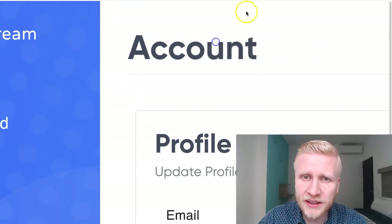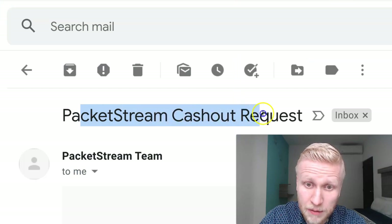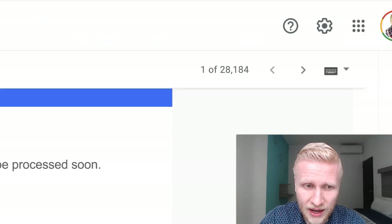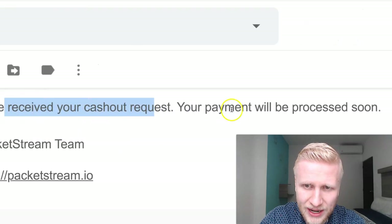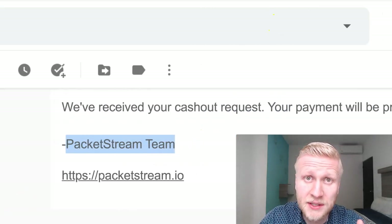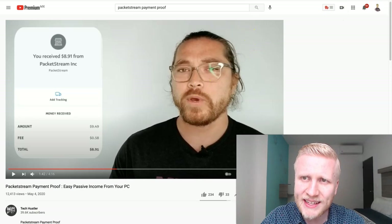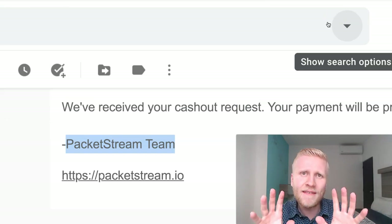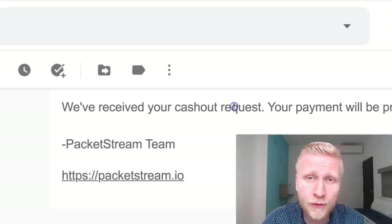Here on the PacketStream website, it gave a blue box saying that your payout request has been received. They also sent me this email — PacketStream cashout request from the PacketStream team — sent to me 0 minutes ago. They say: we have received your cashout request, your payment will be processed soon. If you have seen the video from TechHustler, he said it took a little bit longer, so he sent a message to PacketStream and then they processed the payment. I will report to you and record at the end of this video how long it takes to receive this payment.